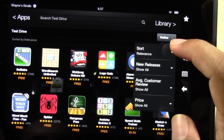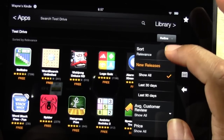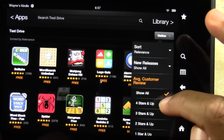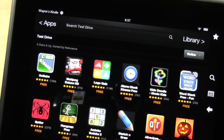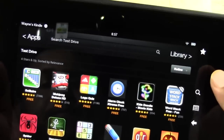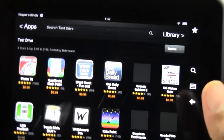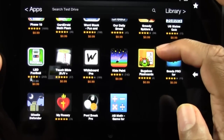Let's try one more app. Let's go to Refine and go to New Releases. Actually, let's go to Average Review and set it to four stars, so it only shows us highly rated apps. Now let's also go to Price and filter to only paid apps — that will be a little more interesting.